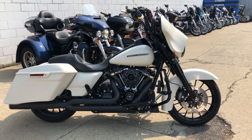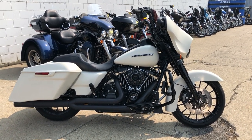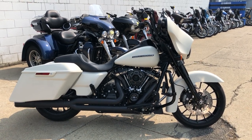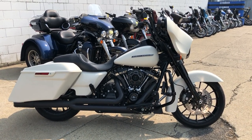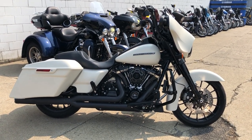We've got financing programs available for everybody — good credit, bad credit, no credit — and we deliver from our store to your door. We make it easy, we make it fun. Give us a call at 888-RIDE-990. Thanks for taking a second to check out our bike.